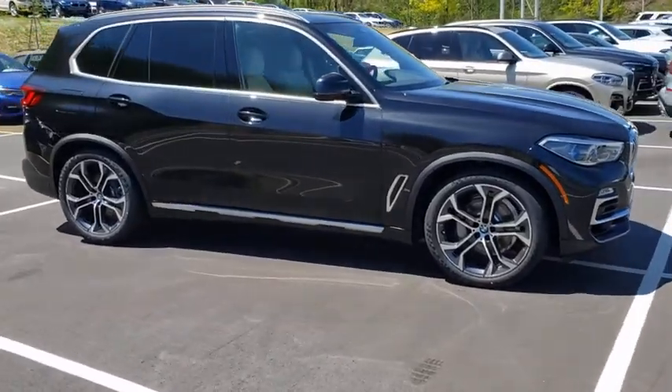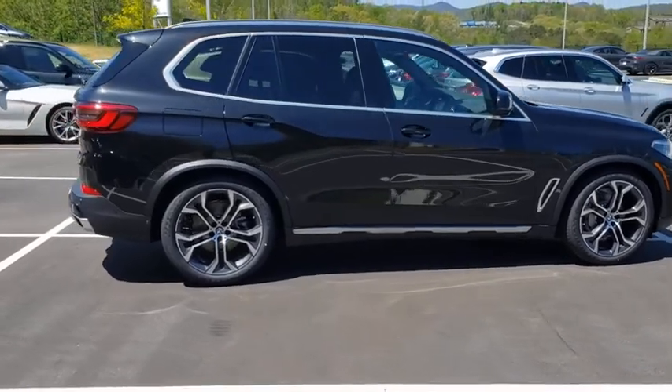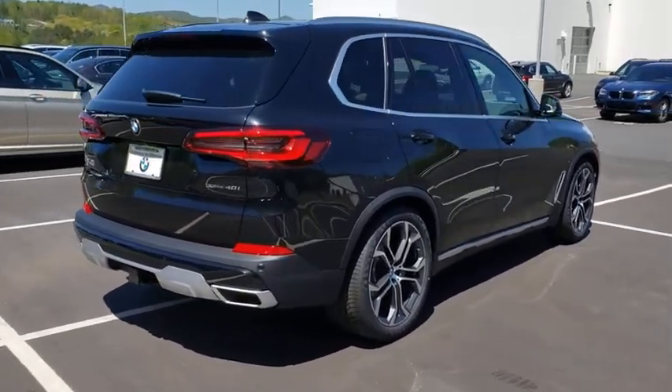Looking for the right vehicle? Check out the 2020 BMW X5. The BMW X5 is an award-winning performance, space, and efficiency vehicle.